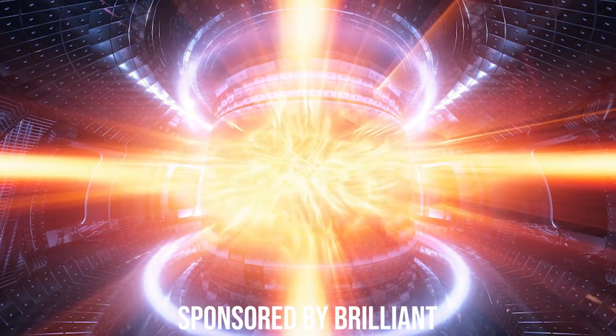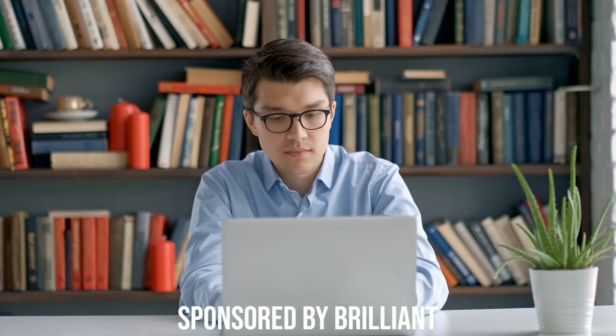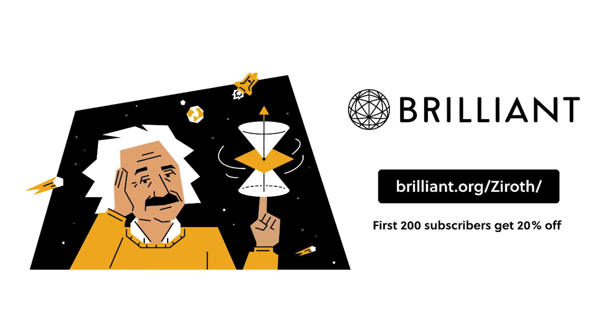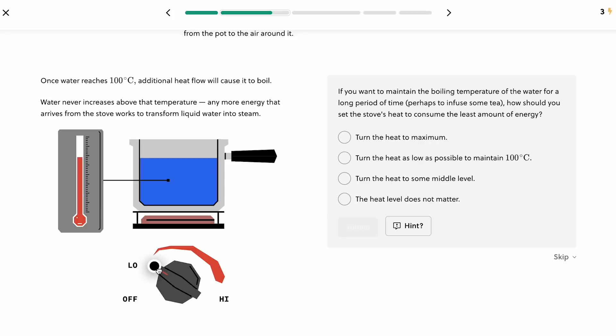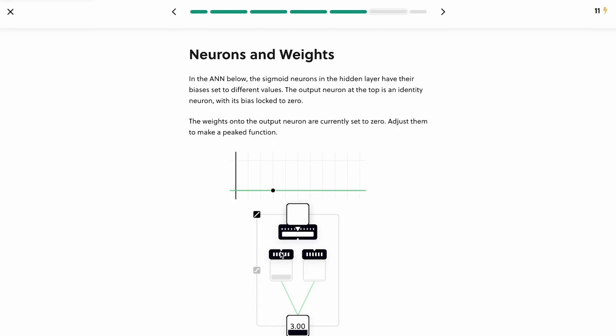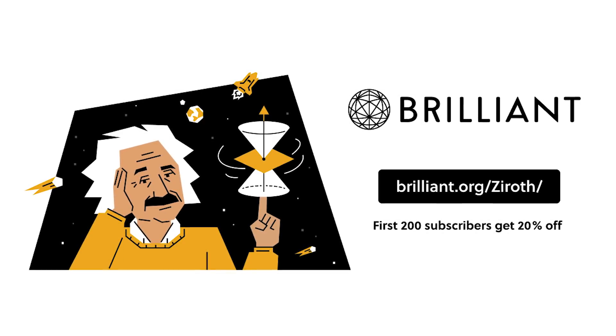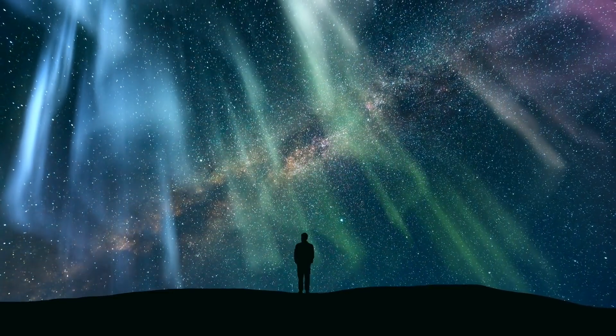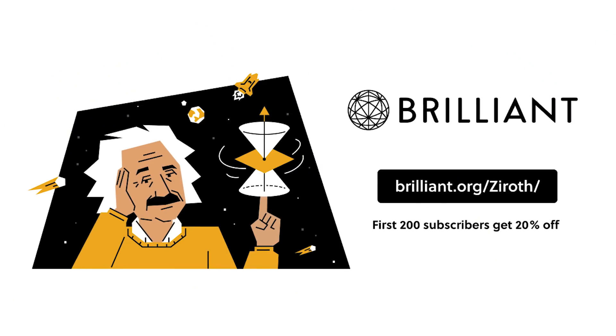If fusion energy is going to revolutionize our energy system, you probably want to know more about it. Thankfully, the sponsor Brilliant has an incredible interactive course on it that you can try for free with the link below. They also have over 60 other courses on STEM topics, including solar energy and astrophysics, all included in a Brilliant subscription. Each course is split into bite-sized sections to make it easier to learn and can help anyone curious about STEM topics learn about the universe. Check out Brilliant in the link below, and the first 200 subscribers can get 20% off.